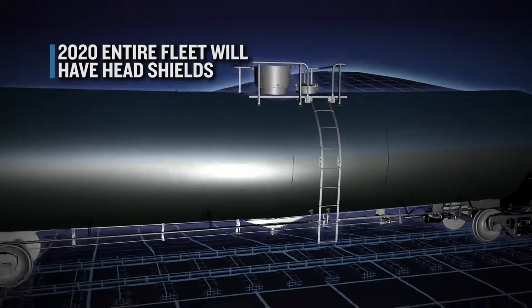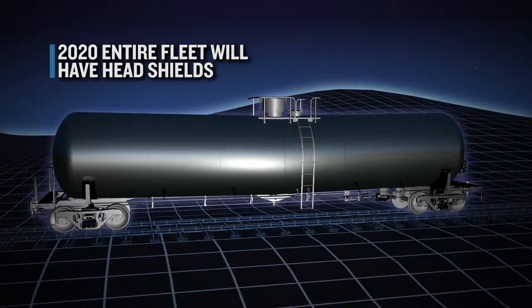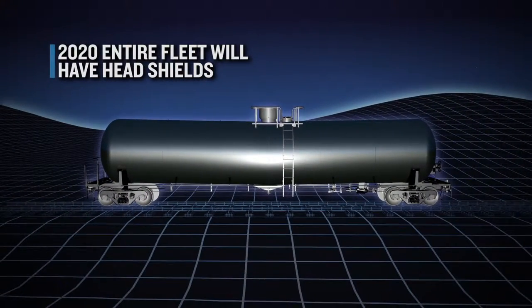By 2020, the entire fleet of tank cars that carry crude oil will be equipped with full-height head shields.